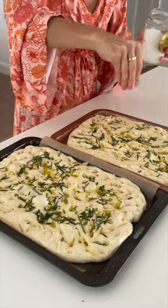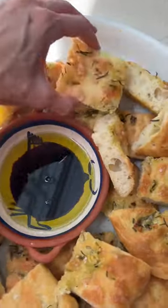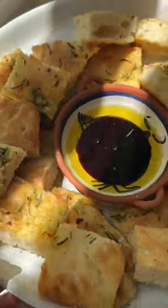So if you would like to know how I make my focaccia, which is so easy, so quick and honestly foolproof, then comment below and I'll be sure to film how I make my garlic and rosemary fluffy focaccia.